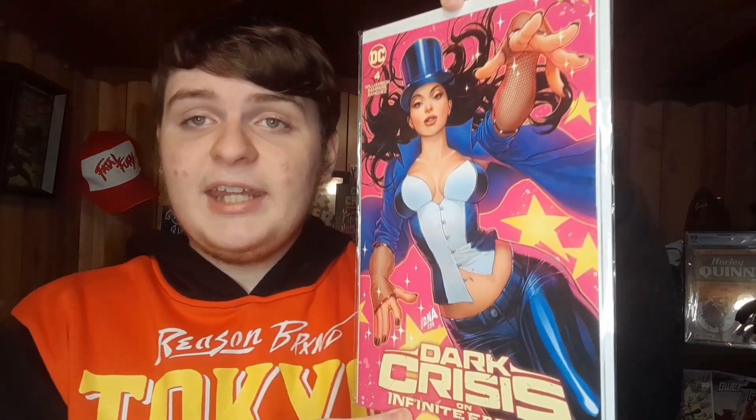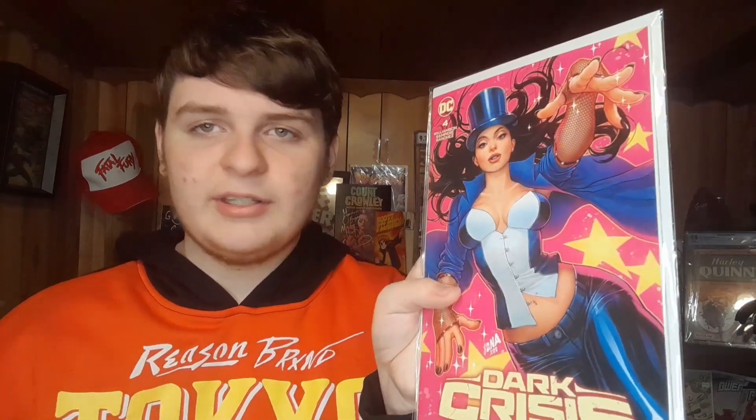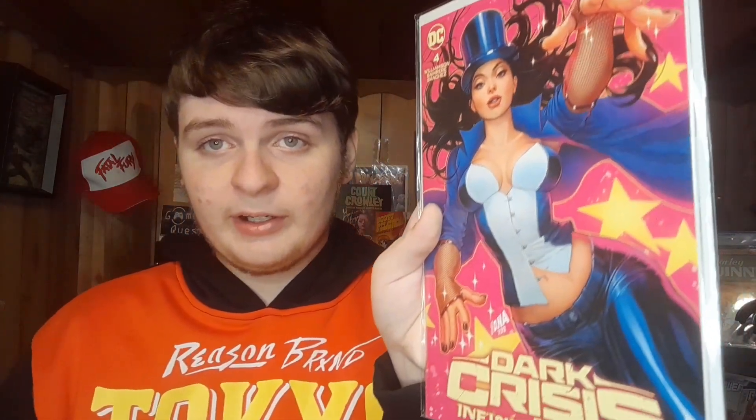Next we have an awesome cover I've been looking for personally. I'm a big fan of pink covers — I think pink pops the most — and this one is no exception. We have Dark Crisis on Infinite Earths number four, a David Nakayama Zatanna cover. Nakayama is honestly my favorite artist right now. He knocks it out of the park on everything — She-Hulk, Gwenpool, anything. This is actually a New York Comic-Con exclusive variant, and it's a pretty awesome one.